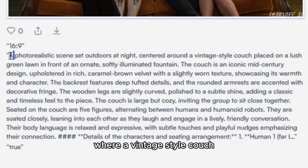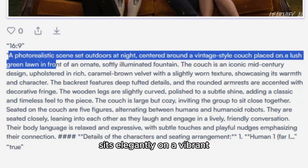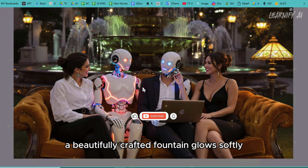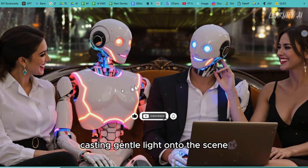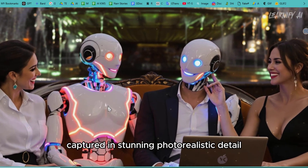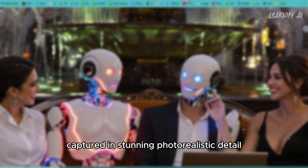An outdoor setting at night, where a vintage-style couch sits elegantly on a vibrant green lawn. In the background, a beautifully crafted fountain glows softly, casting gentle light onto the scene. The atmosphere feels magical, like something straight out of a dream, captured in stunning photorealistic detail.